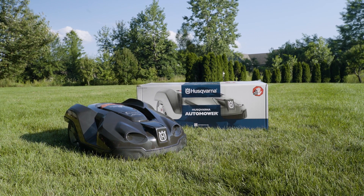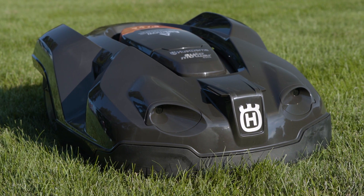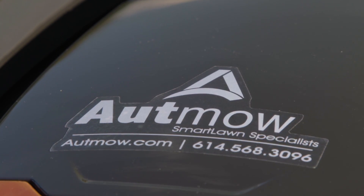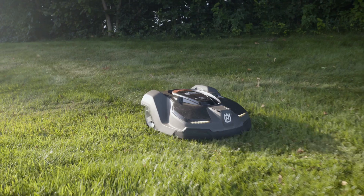Auto mowers haven't gained mass appeal in the US yet. However, there are parts of Europe where 1 out of 5 mowers sold are auto mowers, and popular brand Husqvarna has been making these smart mowers for over 20 years now. Otmo, a smart lawn specialist based in Ohio and Indiana, is making it easy for customers to get going with auto mowers by offering consultation, installation, service, sales, and more.